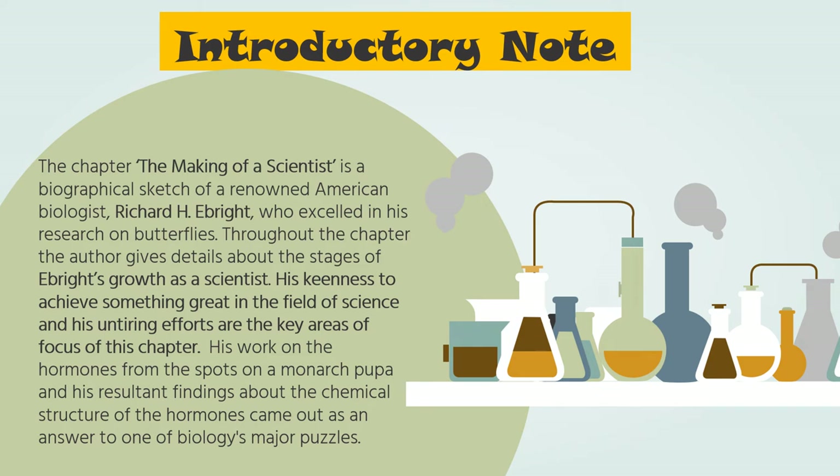First and foremost, let me give you its overview. The chapter, The Making of a Scientist, is a biographical sketch of a renowned American biologist, Richard H. Ebright, who excelled in his research on butterflies.